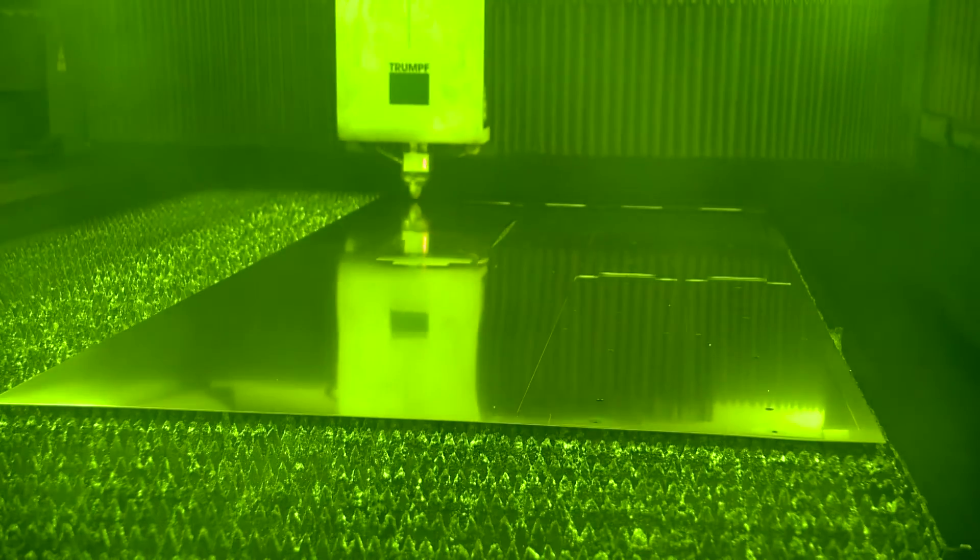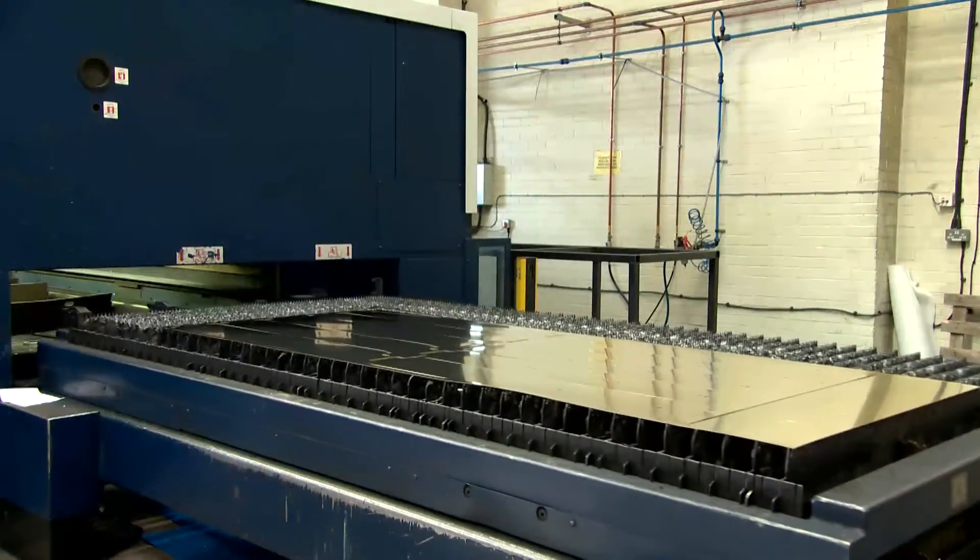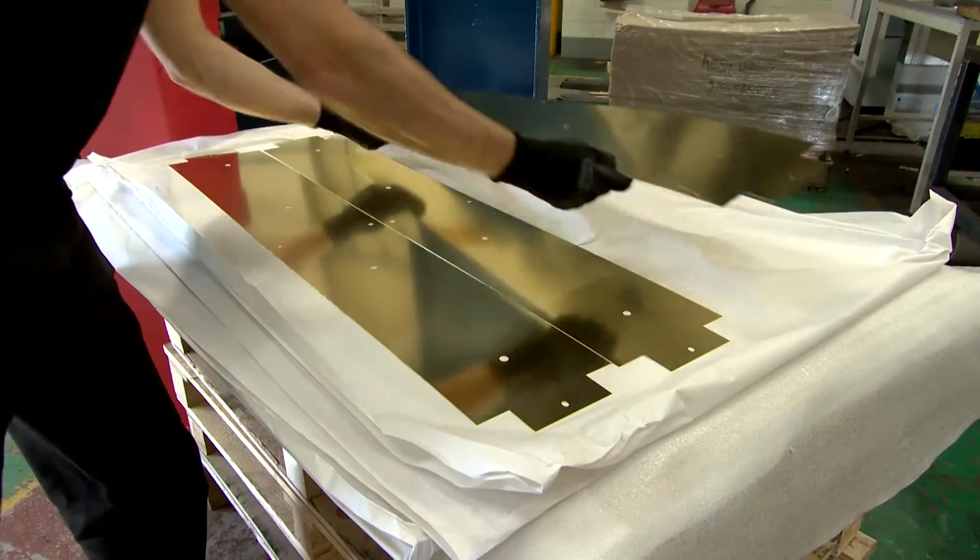Small holes and contours, which could previously only be drilled, can now be laser cut, saving valuable time for complex parts, whilst being most environmentally friendly thanks to the latest green technology.